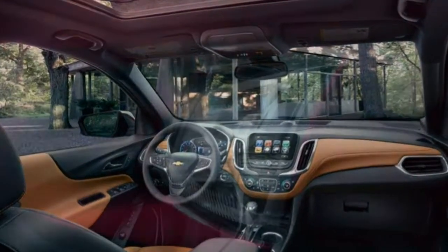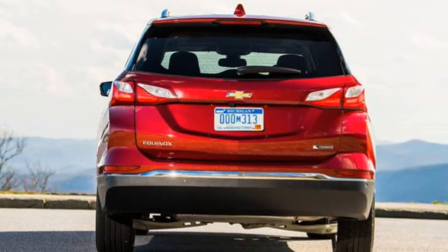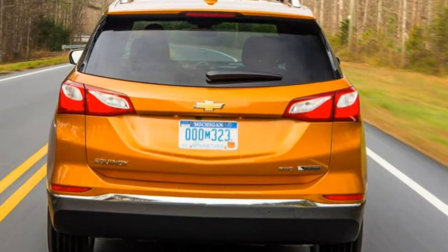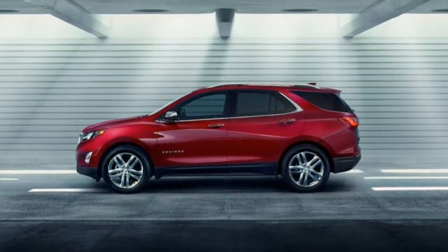Driveability: we're deducting points for an unusually large turning circle. Multi-point turns are a common occurrence with this particular car on streets where rivals can make a simple U-turn. We noticed this when nosing into crowded parking lots, too.